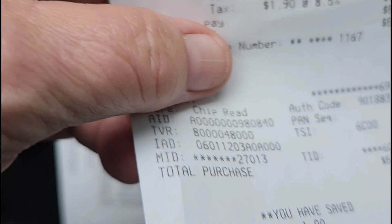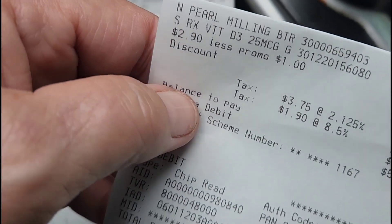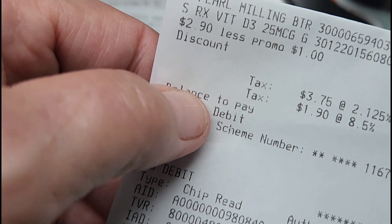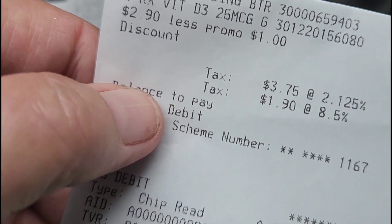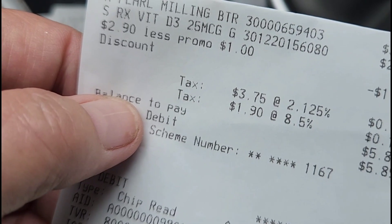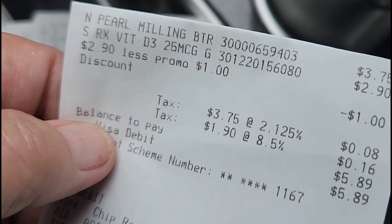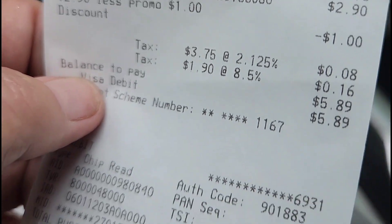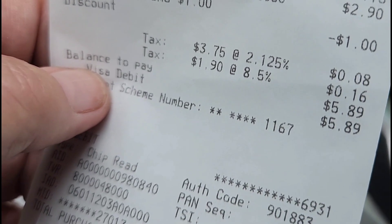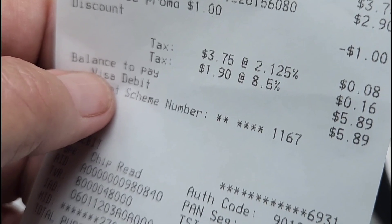And lastly, we did the Pearl Milling Syrup — which is Aunt Jemima, I don't care what you say, it's Aunt Jemima — and the Vitamin D. It says less promo dollar because it's an instant savings. My out of pocket was right at $5 and some change.